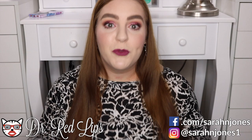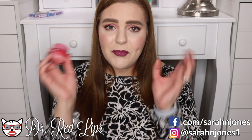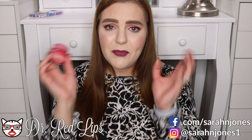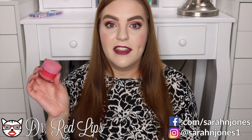Another huge one for me was the Laneige lip sleeping mask. This has saved my lips because all I wear are matte liquid lipsticks. In combination with doing a lip scrub every morning and this every night, my lips have never been chapped. It's $20 so it's a little pricey upfront, but it has lasted me a super long time, so it's definitely worth the price.